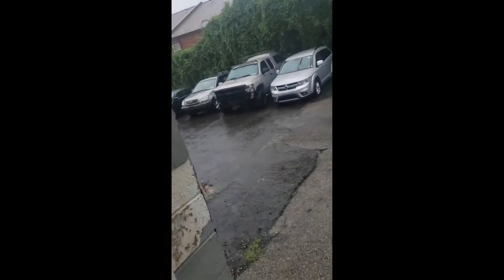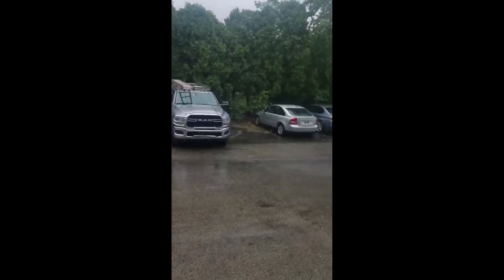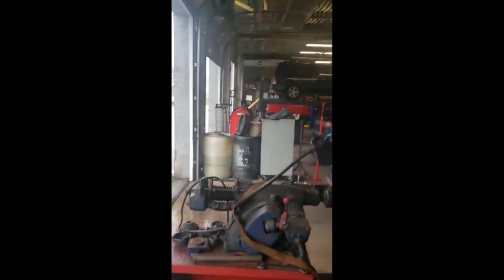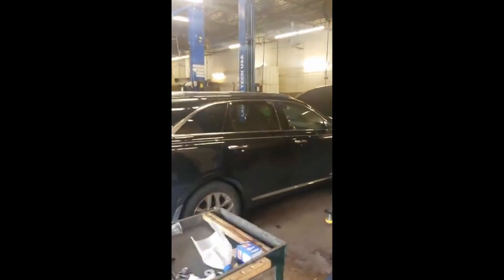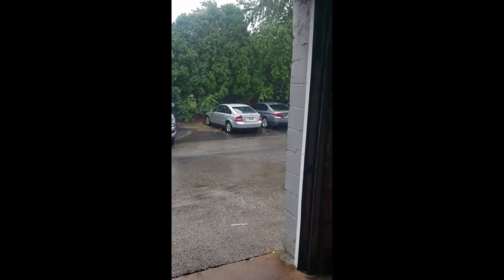I don't know if y'all can see the rain but it's coming down hard, hard enough. Easy day at Meineke — I love the rain, it slows things down and we get to relax for a chance. You know what I mean, it's all good.